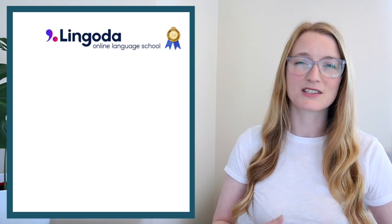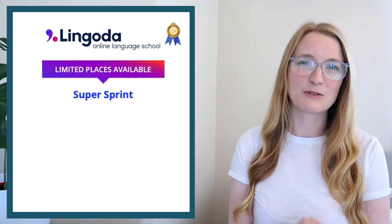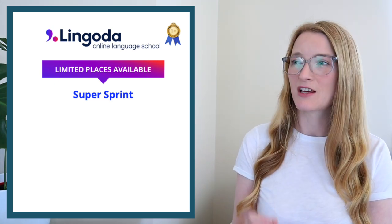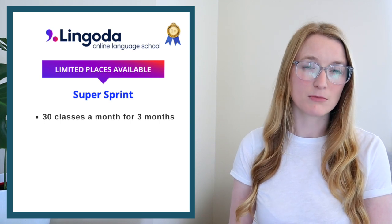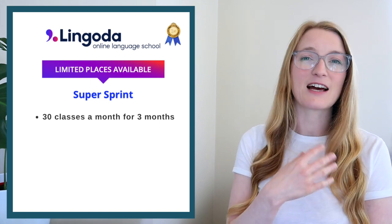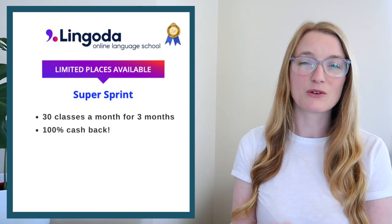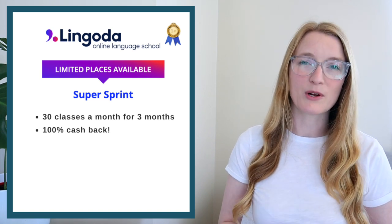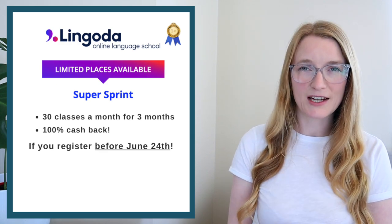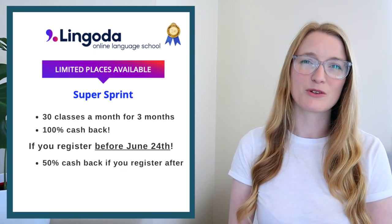Today I want to talk about something I think is an incredible opportunity for your French: the Lingoda Language Sprint, and especially the Super Sprint. With the Super Sprint you attend 30 classes a month for three months — 90 classes in total. The greatest thing is that at the end, if you attend all the classes, you get 100% cash back, so the sprint doesn't cost you anything. To take advantage of the 100% cash back you have to register before June 24th.